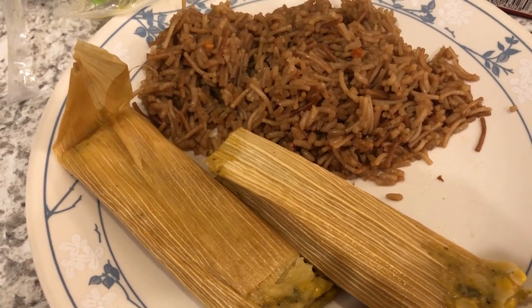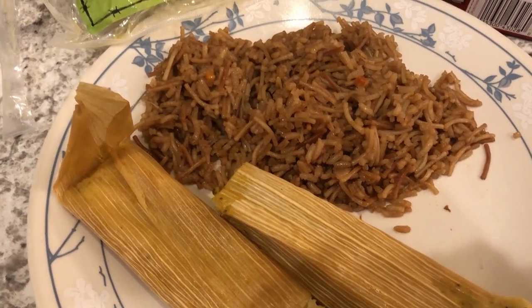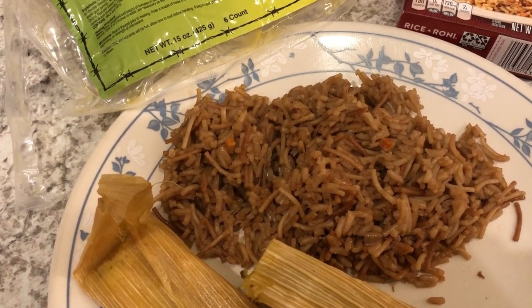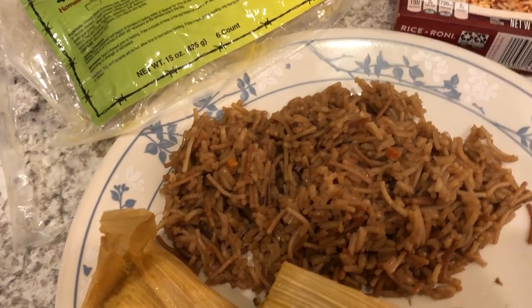Our sweet little baby is here, but we're still going to keep trying to eat stuff that we have on hand. I'm not going to go crazy grocery shopping just like before the baby came. So let me show you what we're having.